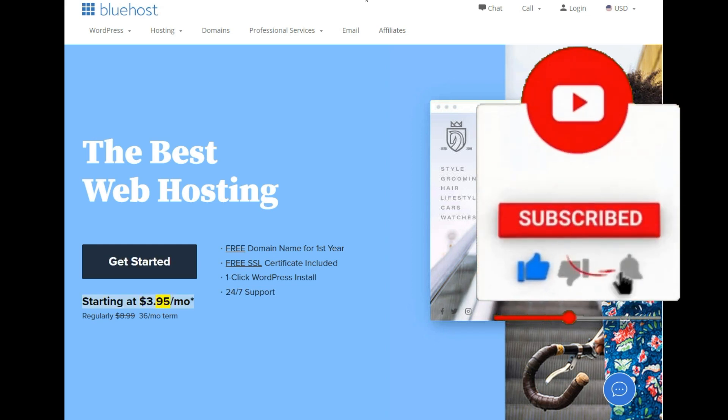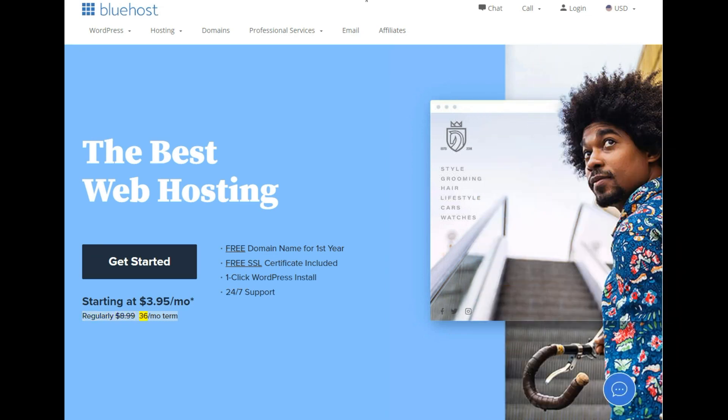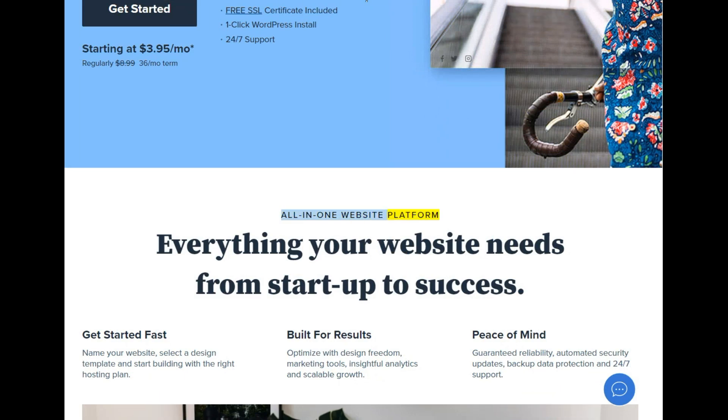Starting at $3.95/mo — regularly $8.99, 36-month term. All-in-one website platform. Everything your website needs from startup to success.